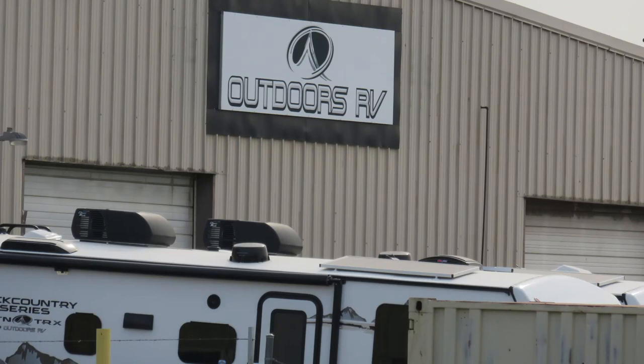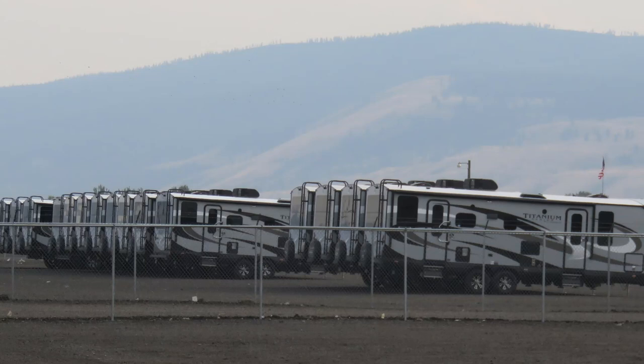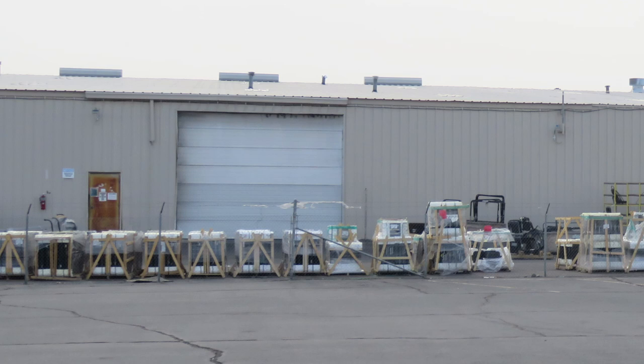Two days after picking up our new RV, we had the opportunity to do an Outdoors RV factory tour. It was really interesting as they were still building the 28 DBS model that we own. Unfortunately, they don't allow pictures during the tour, so all we got was some outside shots. It was well worth the time and less than an hour from Pendleton.